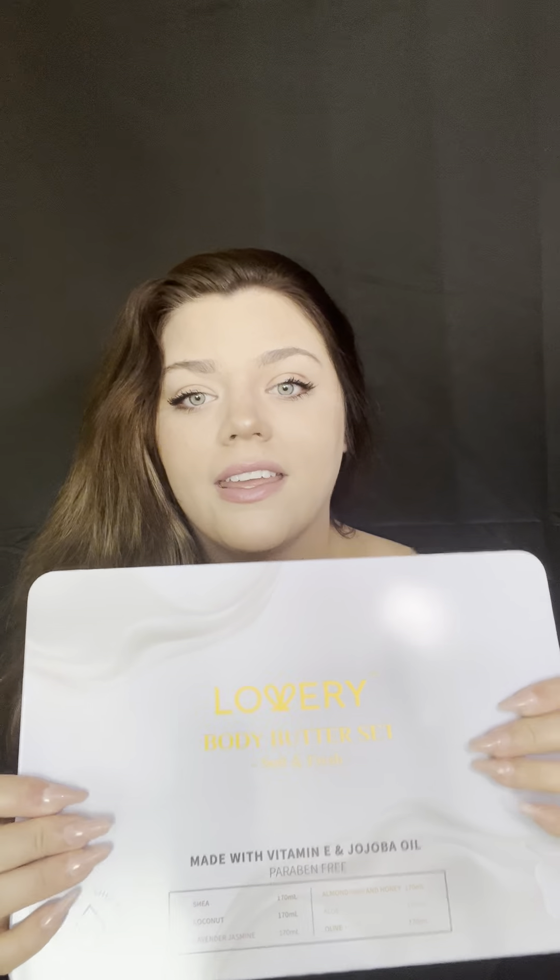This is my container that I keep my body butters in. I'm a small shop. I just started making these body butters, but I've received very great feedback from the community so far. I have in here six different scents, flavors, whatever you want to call it. I'd love to go over them with you and help you find the perfect one for your sister.